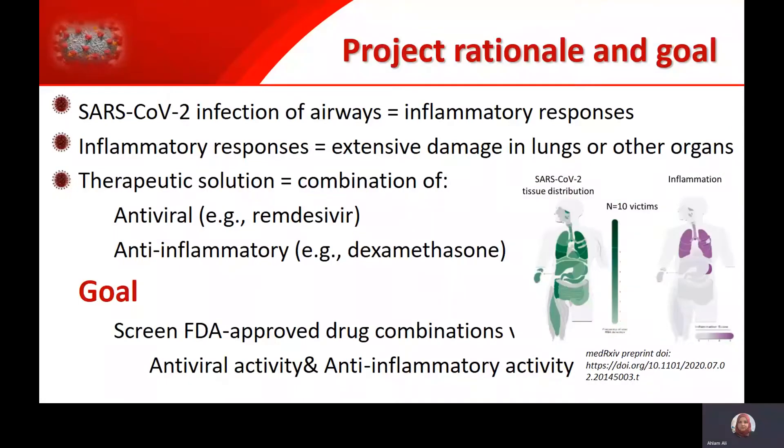We all know that SARS-CoV-2 is a respiratory disease that can cause extensive damage to the lungs as a result of the inflammatory responses. As we see here from the figure on the right side, taken from a paper done on 10 victims of the disease, the SARS-CoV-2 virus can be distributed through the whole body, but inflammation is only restricted to the respiratory area. For an ideal therapeutic intervention, we'll be getting rid of the virus using antiviral drugs such as Remdesivir, currently used in hospitals, and also managing inflammation using anti-inflammatory drugs such as dexamethasone.